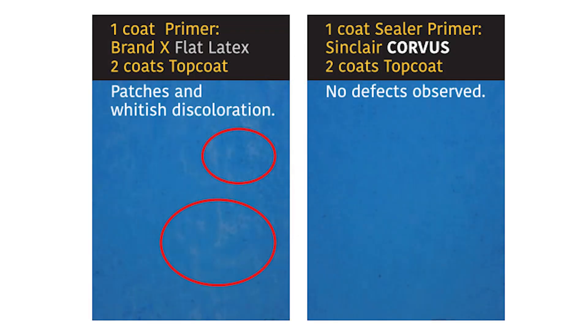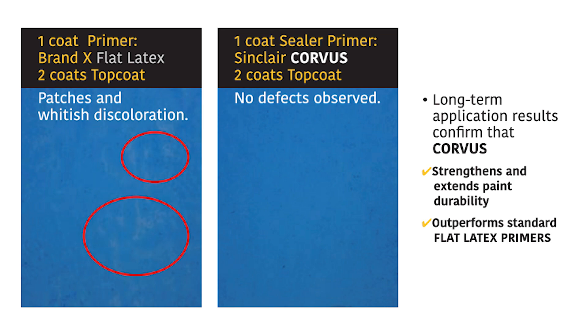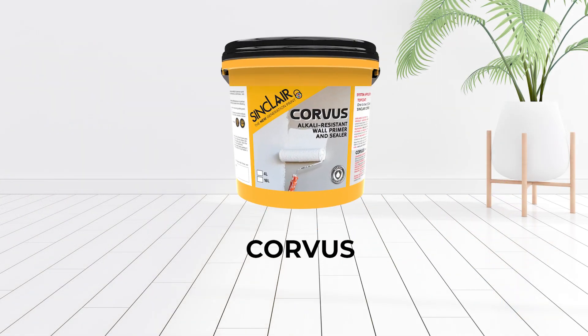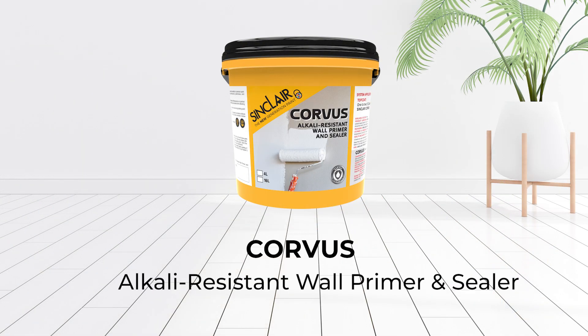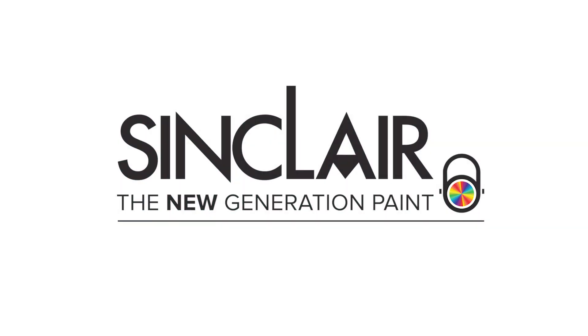After nine months, results prove that Corvus strengthens and extends paint durability. For long-lasting, durable walls, choose Corvus — your first line of defense against efflorescence and alkaline attack.